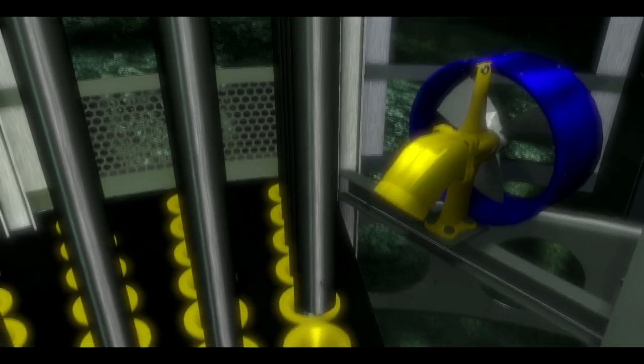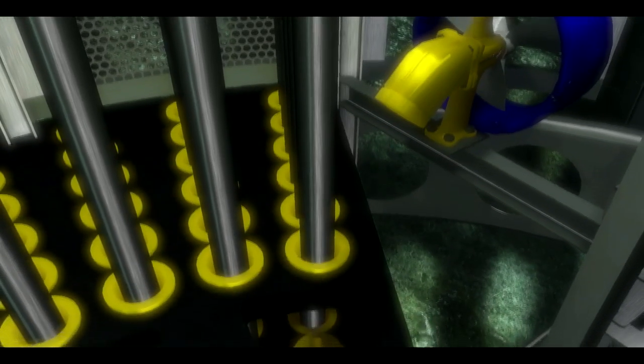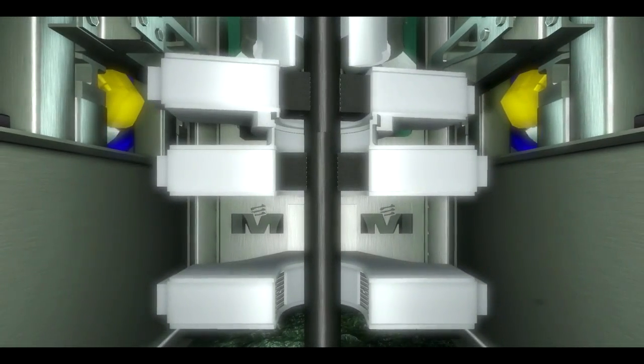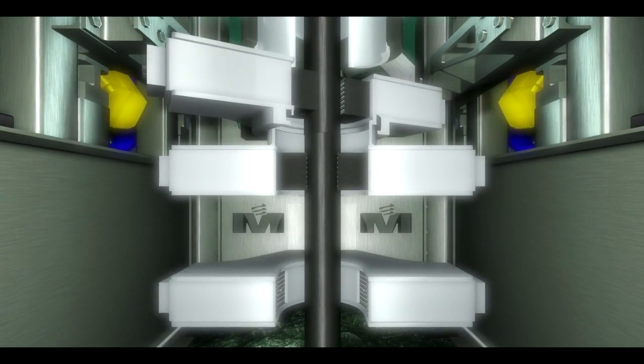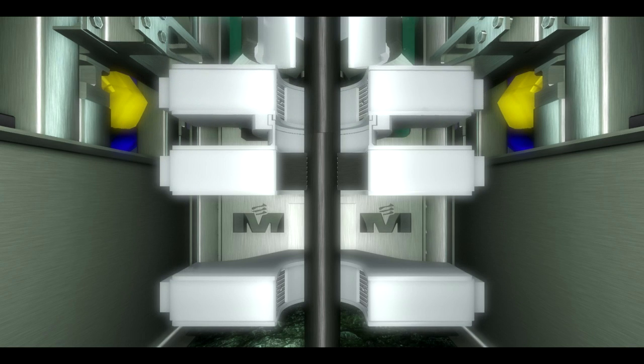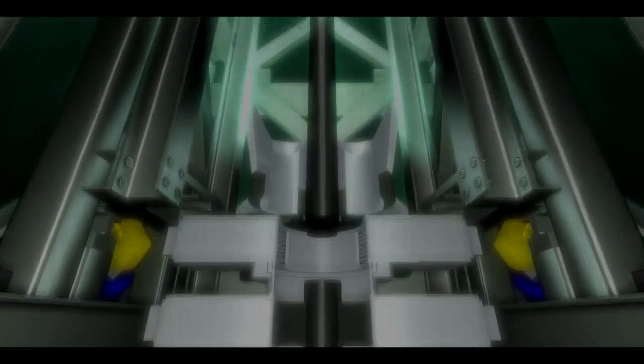With the required depth accomplished and core barrels stowed, the final stage of the drilling process — the tripping out — begins. The Marl subsea's design allows for fast tripping out of the drill string, adding to the overall efficiency of the operation.